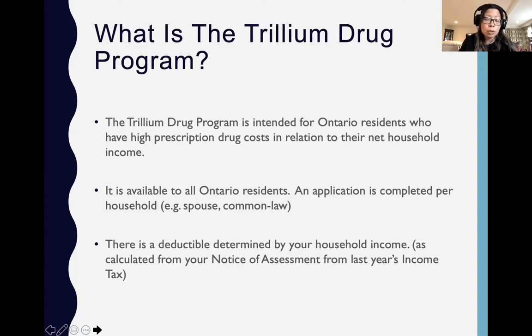The deductible is determined based on household income, and they usually determine household income based on your income tax information from the last year. In some cases if you haven't filed your income tax, there are other ways to provide support for your income, but the simplest way is to get that information directly from CRA. That's part of the application form — they will request consent from you to get that information. Everyone who lives in Ontario and has a health card can apply to the Trillium drug program.